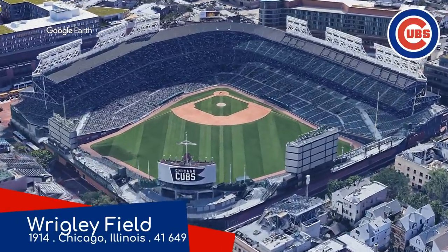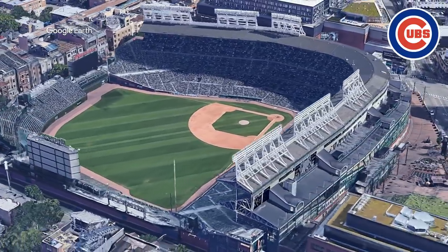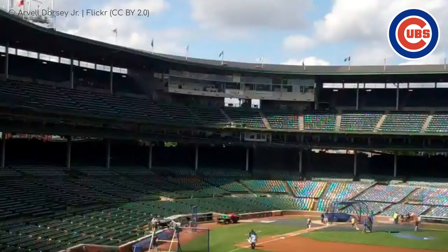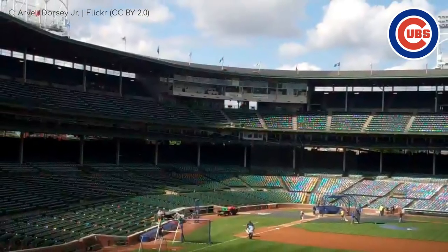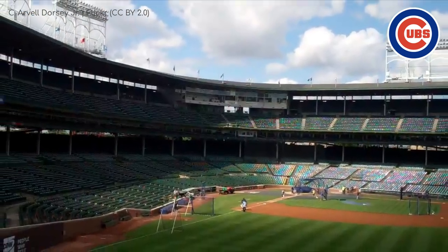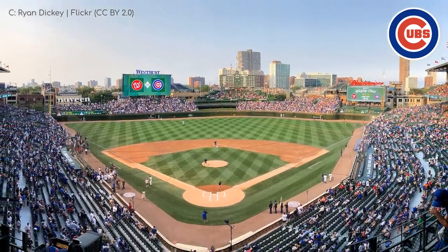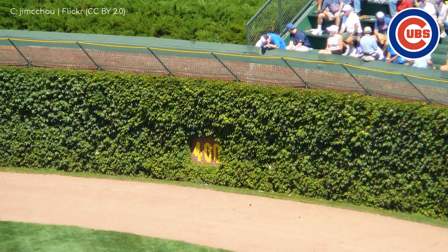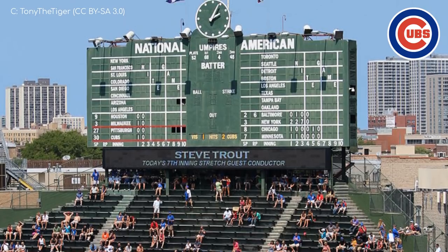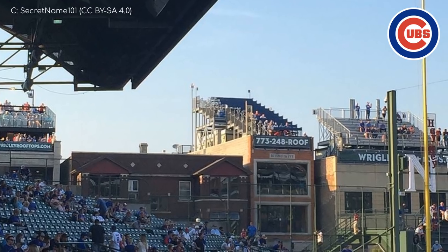Wrigley Field, Chicago Cubs. It's a toss-up between here and Fenway Park as to which is baseball's most iconic venue. Given its age, it does have some restricted views and lacks certain modern amenities, but much like Fenway it makes up for that with interesting quirks. There's no Green Monster, but the outfield wall is unique — instead of padding, it features elegant brick walls covered in ivy. Other standout features include the hand-operated scoreboard, the famous marquee out front, and the rooftop seating on adjacent buildings.